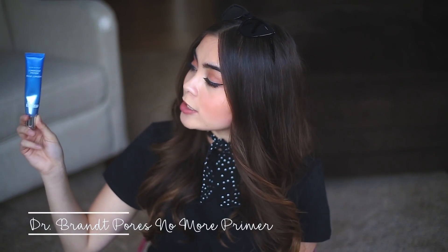And the last beauty product is the Dr. Brandt Pores No More Luminizer Primer. I just really like this. I love how it sits on my face and how it feels — it's very lightweight.